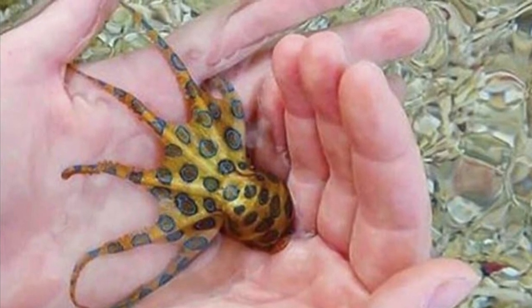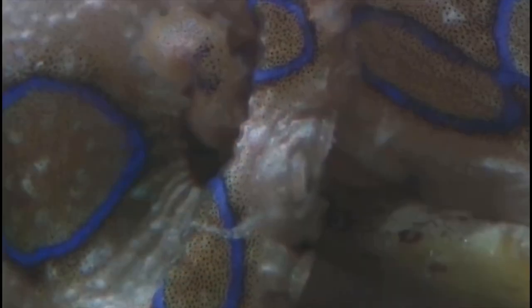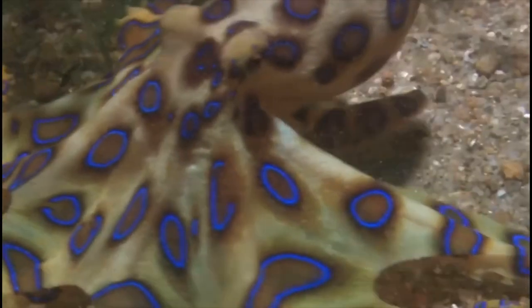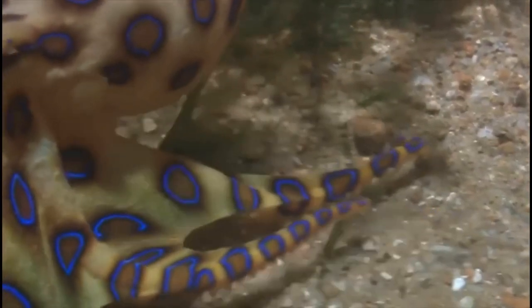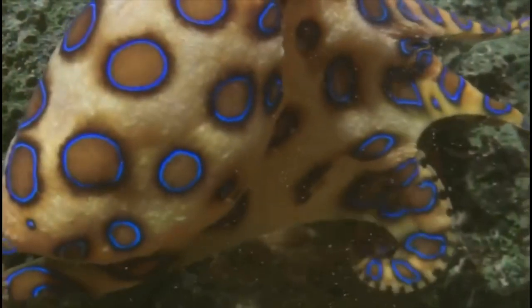They are very, very venomous, and there is no antivenom for their toxin. Their venom is so powerful that it can kill up to 26 adult human beings in a matter of minutes.